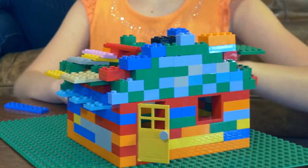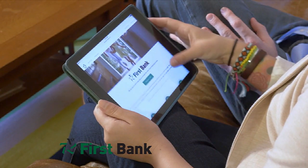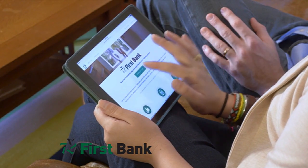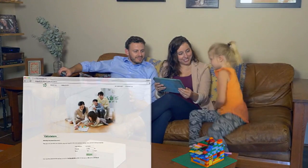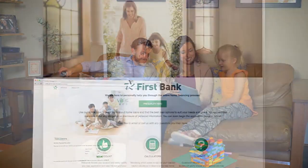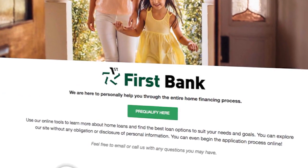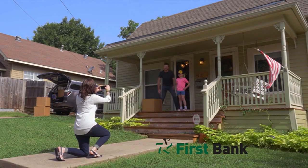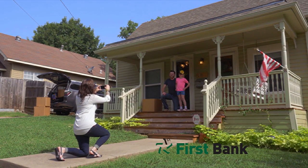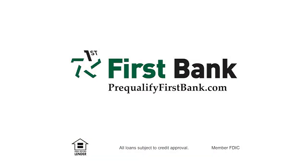You need a plan to build a home — you need a plan to buy one, too. Pre-qualifying with First Bank is the first step in your plan to buy a new home. Visit prequalifyfirstbank.com and learn about the different types of mortgages available. Enter your information and we'll determine the loan amount you pre-qualify for. Take the guesswork out of shopping for your next home and pre-qualify with First Bank today. Call or click for more information. First Bank — find the right loan for your dream home.